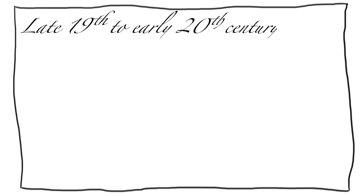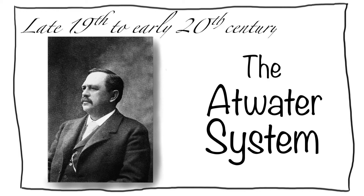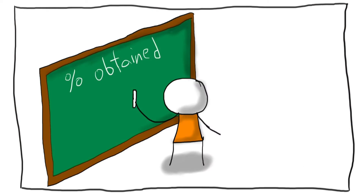It wasn't until the late 19th and early 20th centuries that this was corrected for by Dr. Wilbur Olin Atwater, with a system he humbly named the Atwater system. Dr. Atwater took a group of people and monitored the caloric content of their diets through repeated burning. He then measured the caloric content of their waste and calculated the percent of the dietary caloric content actually obtained by the subjects.